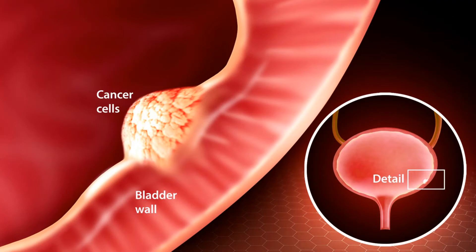Small cell carcinoma: Less than 1% of bladder cancers are small cell carcinomas. They start in nerve-like cells called neuroendocrine cells. These cancers often grow quickly and usually need to be treated with chemotherapy like that used for small cell carcinoma of the lung. Sarcoma: Sarcomas start in the muscle cells of the bladder, but they are very rare. More information can be found in soft tissue sarcoma and rhabdomyosarcoma. These less common types of bladder cancer, other than sarcoma, are treated a lot like TCCs, especially early-stage tumors, but if chemotherapy is needed, different drugs might be used.